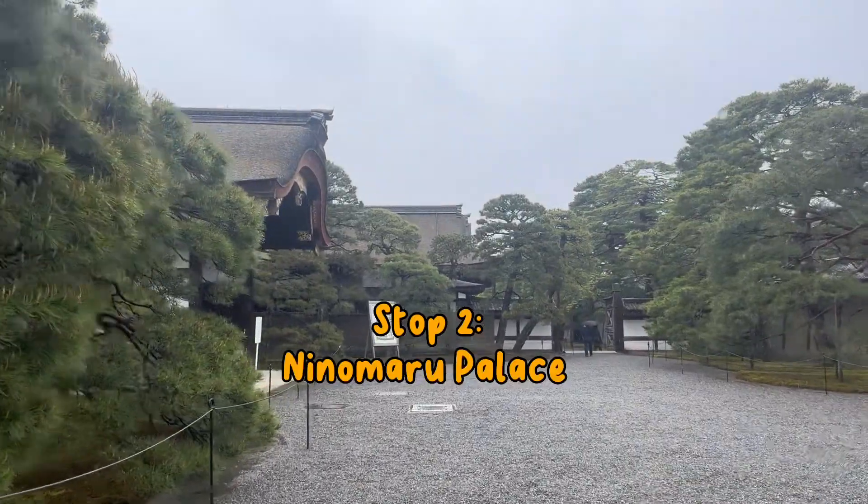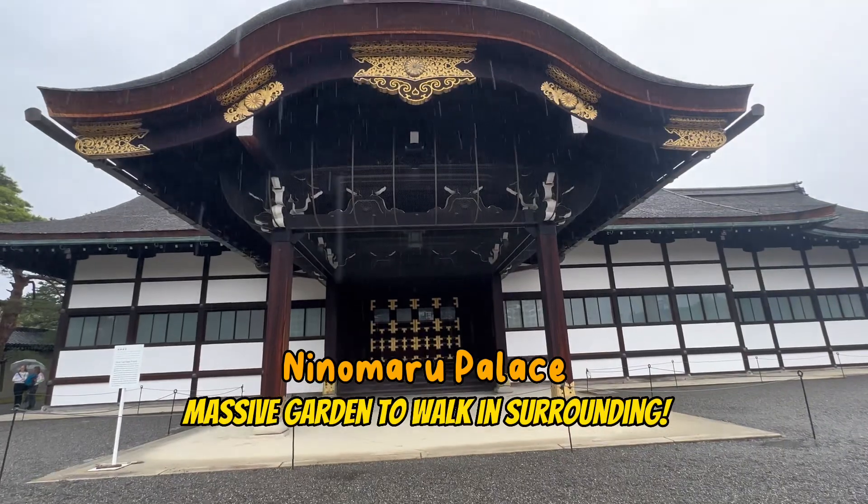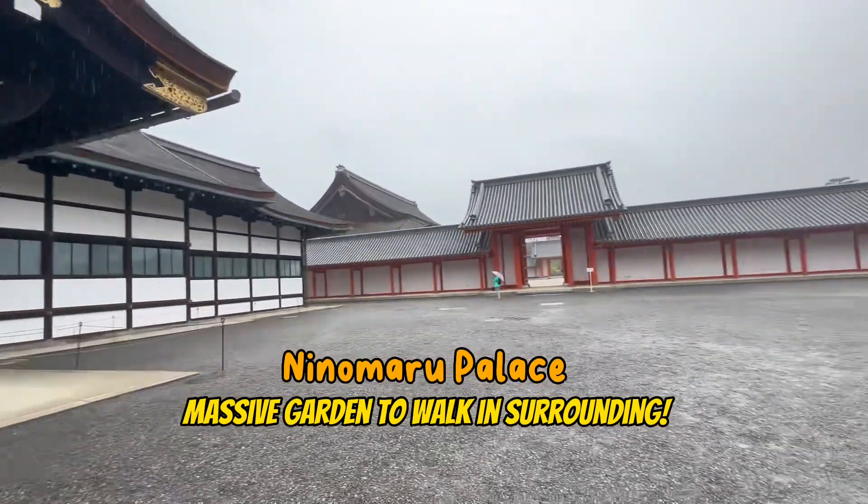Stop 2 is Nijo Palace, home to royalty in its time. It was extremely rainy on the day that I went — make sure to bring an umbrella if the weather forecast says so.